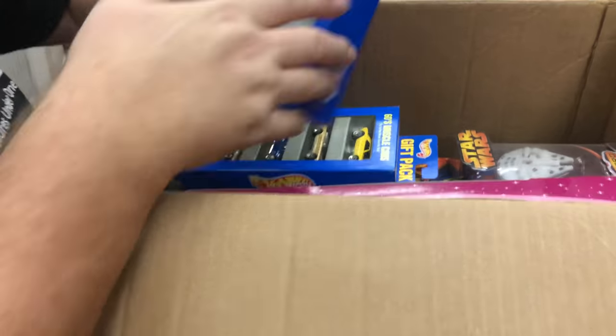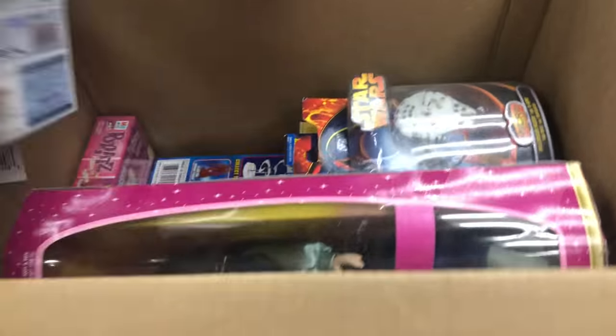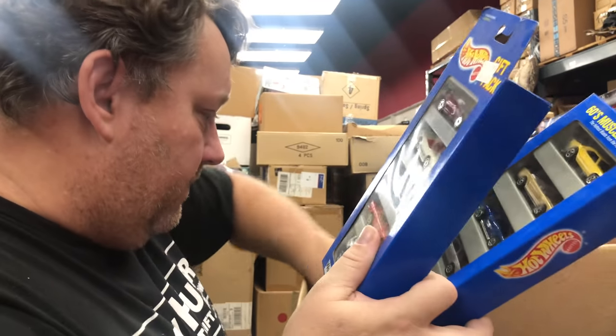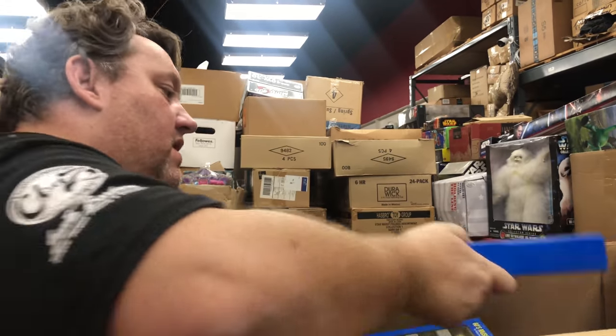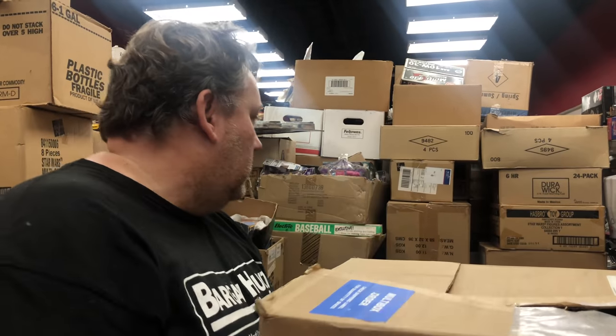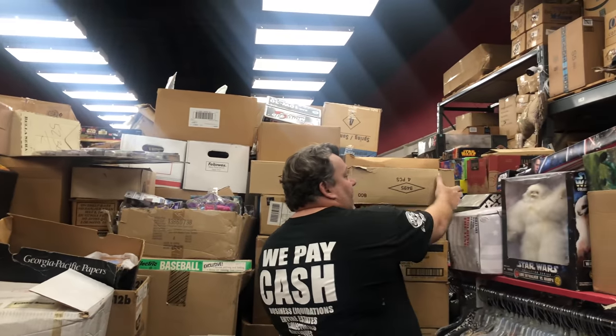There's a bunch of Starting Lineup in there, Hot Wheels, Spiderman and Friends. The good thing is most boxes are $100+ boxes or close to $100. Remember guys, toys add up really fast.